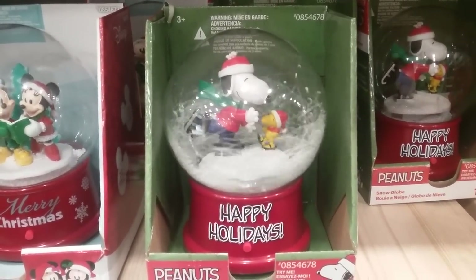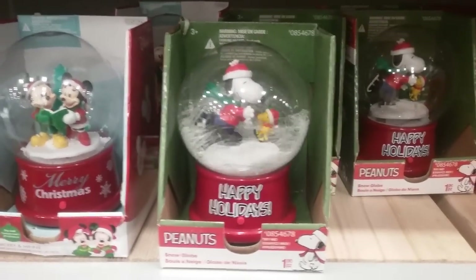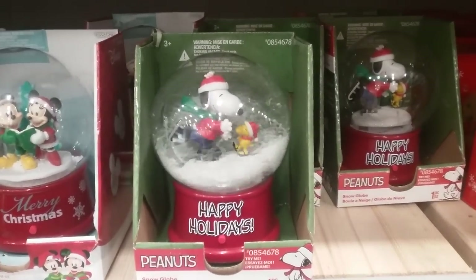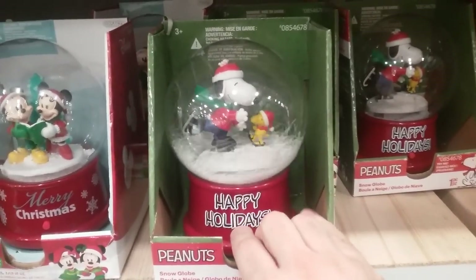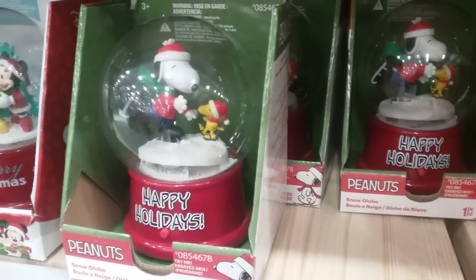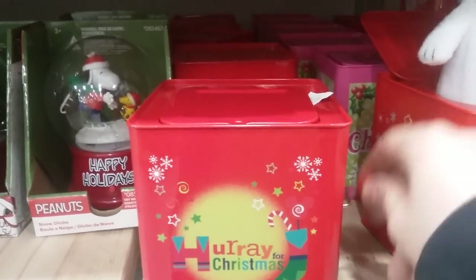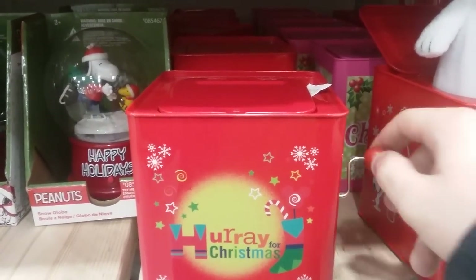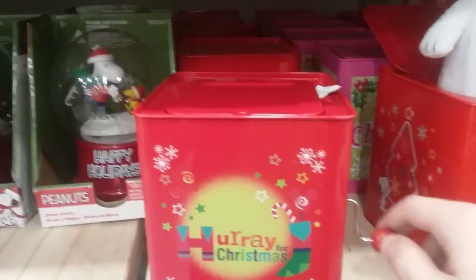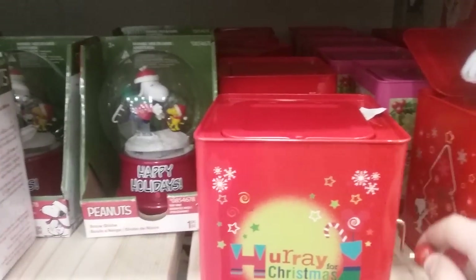Here's the Snoopy skating one, which I have and have reviewed before on my channel in case you didn't know. I can't believe this one's actually still being made — last time I checked this was made since 2011, maybe 2010, who knows, I haven't really kept track. Here's the Christmas jack-in-the-box — three, two, one, surprise, it's Mickey Mouse!